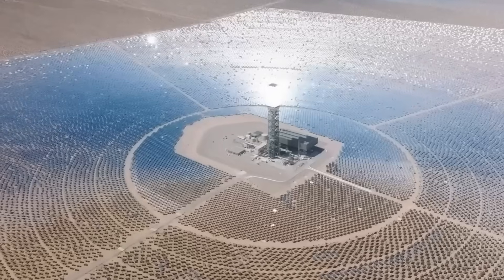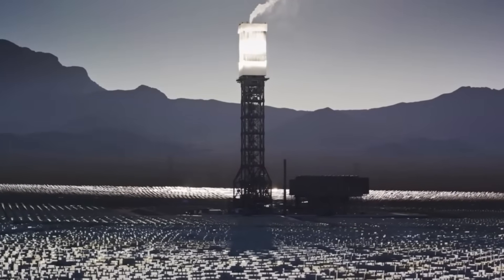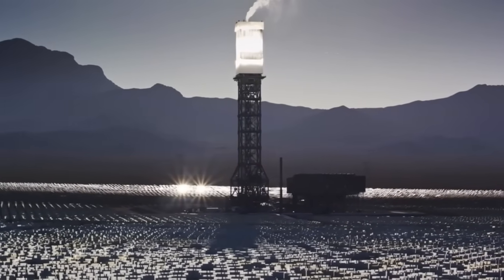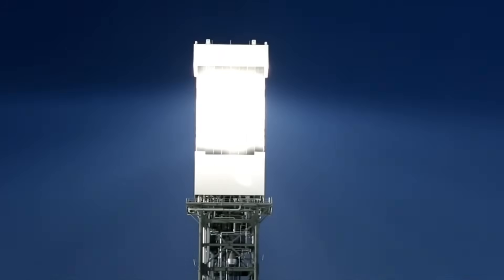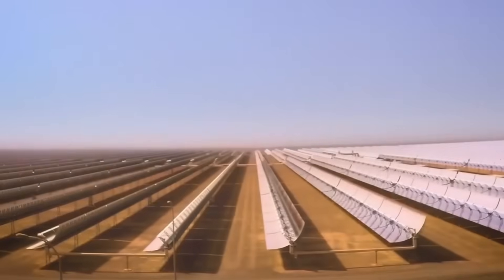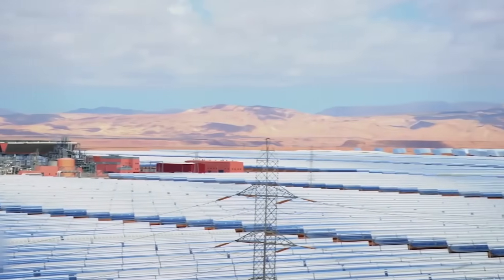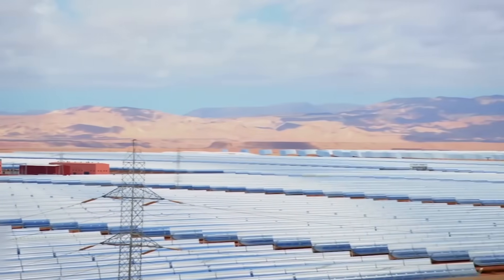This figure nearly doubled the 25,000-ton threshold that would typically require participation in California's cap-and-trade program. Critics argue this gas usage undermines Ivanpah's renewable classification, since California rules require natural gas to contribute less than 5% of output for a facility to qualify as renewable.